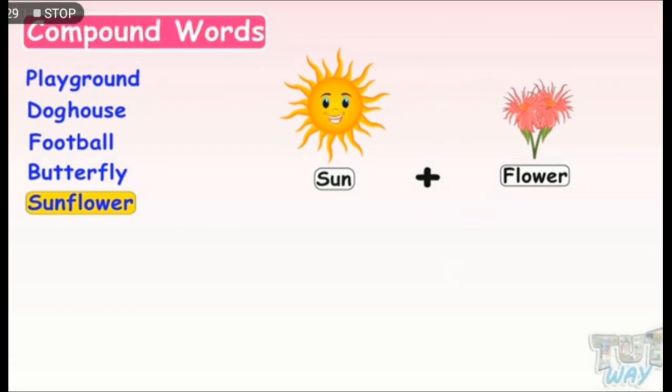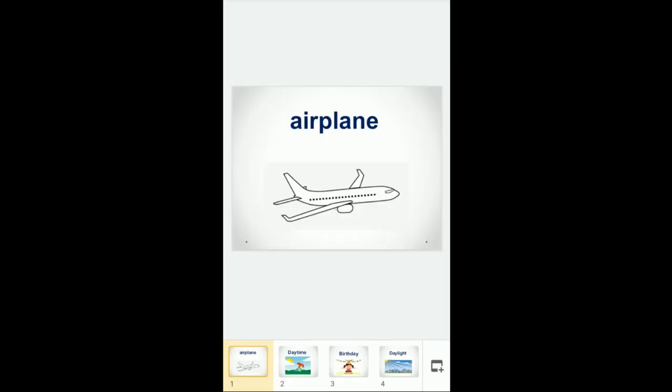Now let's start our words from the book. Open your book on page 121. Number one — airplane. It is a compound word consisting of the word air and the word plane. It is a noun meaning a powered flying vehicle with fixed wings. For example: my father traveled by airplane.